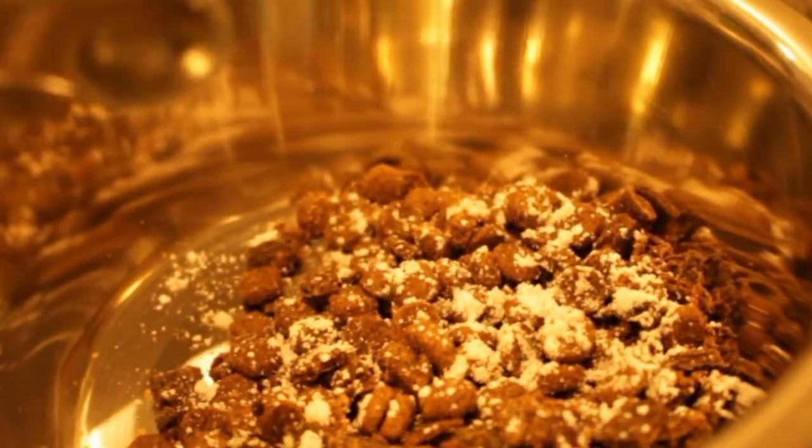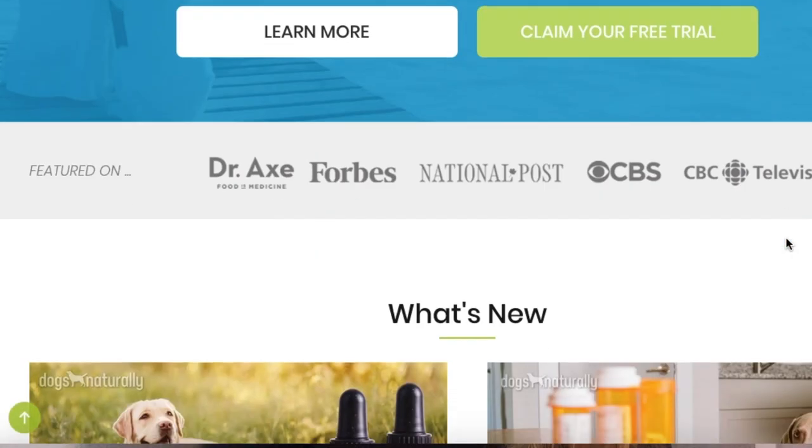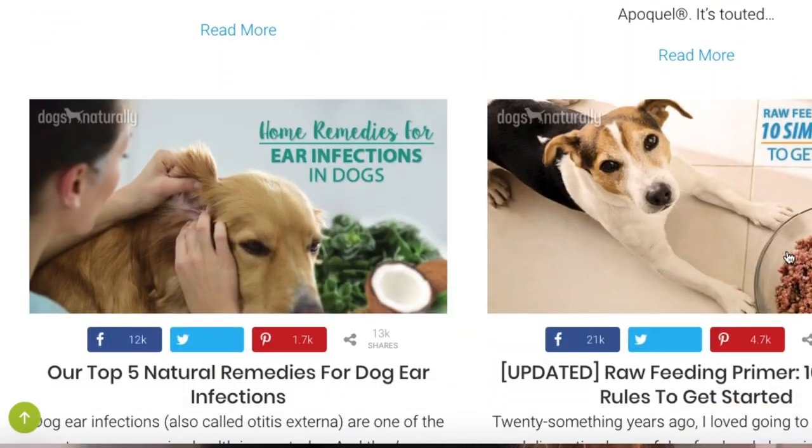I wanted to keep this video super short, but if you want to learn more, I definitely recommend checking out the Dogs Naturally blog. I have no affiliation with them — I just really like their work. You can learn pretty much anything you want to know about natural ways to help your dog thrive. If you like this video, be sure to let me know by hitting the like button, subscribing, and sharing with all of your dog lover and golden doodle lover friends. Thanks everyone, and I will see you next Wednesday.